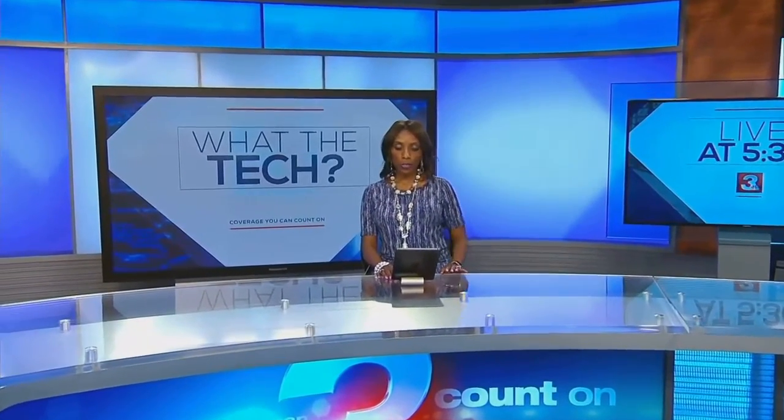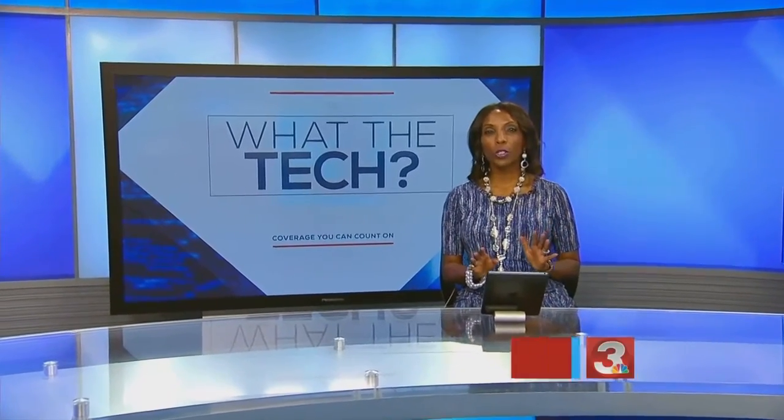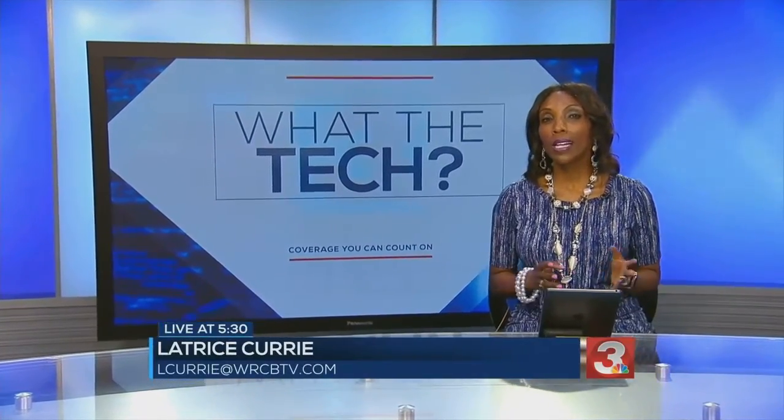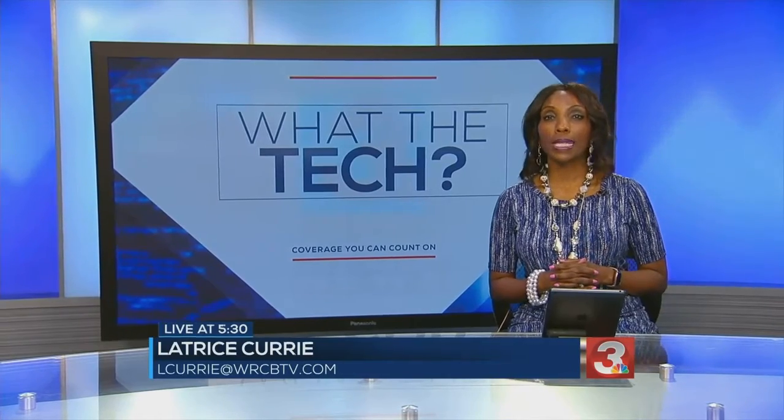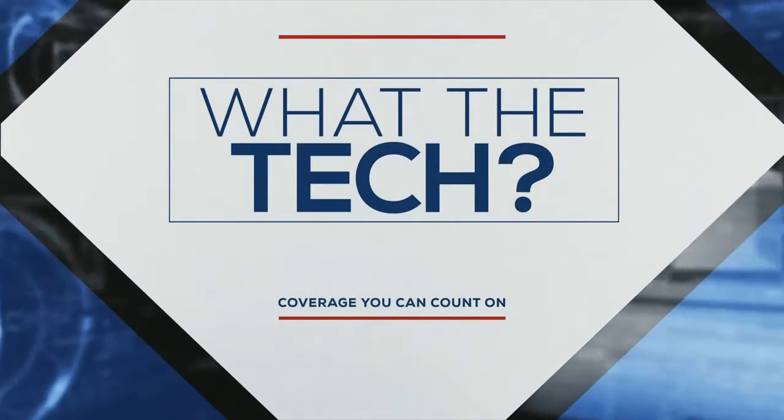With more and more parents and students doing work from home this fall, what are the biggest frustrations? It might be communicating with everyone. A device millions of people have in their homes can save lots of time and energy. Our consumer technology reporter Jamie Tucker shows us how Alexa can help.